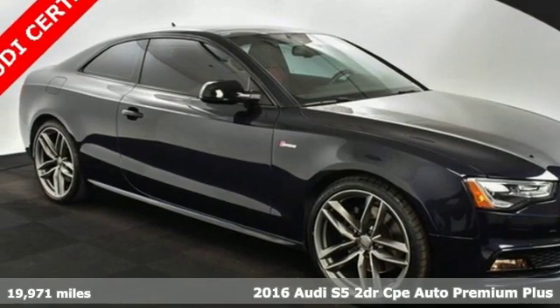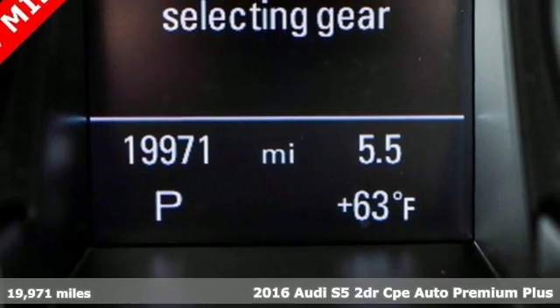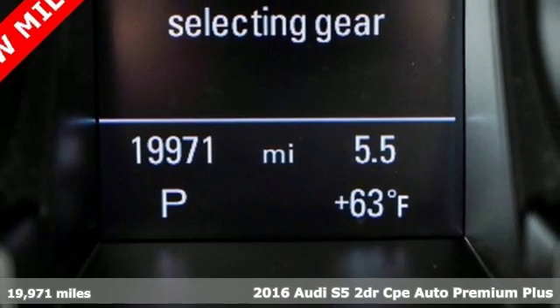Here's a 2016 Audi S5. It has a body that doesn't quit and an engine that can easily keep up.